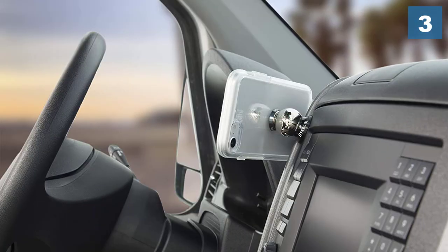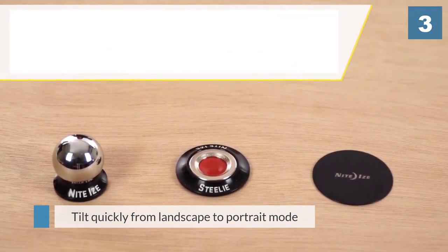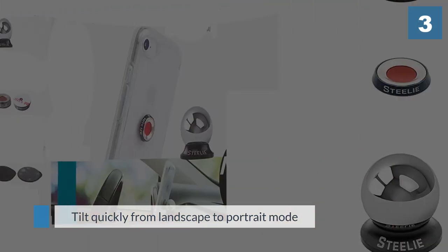Once the steel ball is connected to the phone, the mount allows your device to tilt quickly from landscape to portrait mode or anywhere in between, to find the most comfortable viewing angle for you.